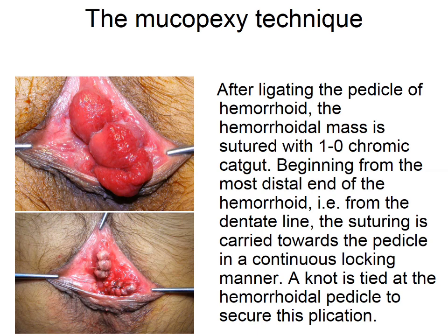After ligating the pedicle of the haemorrhoid, the haemorrhoidal mass is sutured with one zero chromic catgut beginning from the most distal end of the haemorrhoid. From the dentate line, it is sutured towards the pedicle in a continuous locking manner and the knot is tied at the haemorrhoidal pedicle to secure the plication.